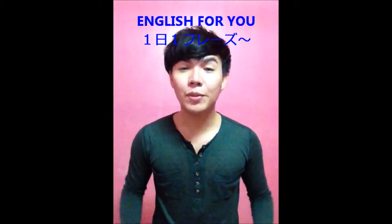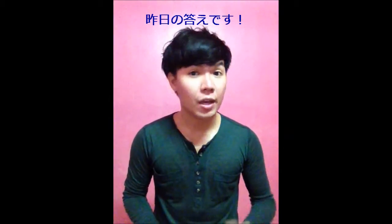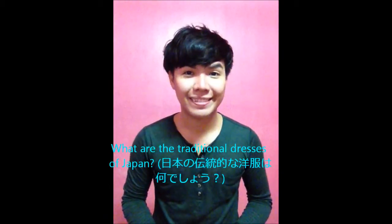Hello there, welcome to English for You, Day 22. This time I will give you the answer for yesterday's question. Do you still remember? The question was: what are the traditional dresses of Japan? The correct answers are kimono and...